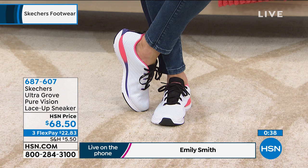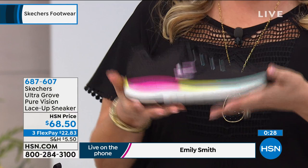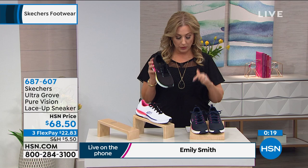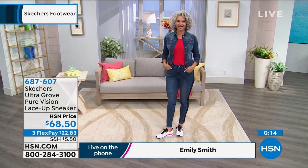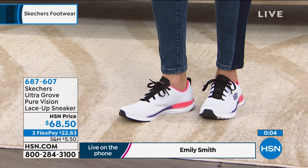These are $68.50. We have three FlexPay at $22.83. If you have an HSN card, you get an extra flex payment on all beauty, jewelry, and fashion, so you'd get four FlexPays at $17.13. These are available in retail, but in retail you don't get three months to pay it off, you don't get a 90-day return policy, and you don't have the shoe mailed right to your door.